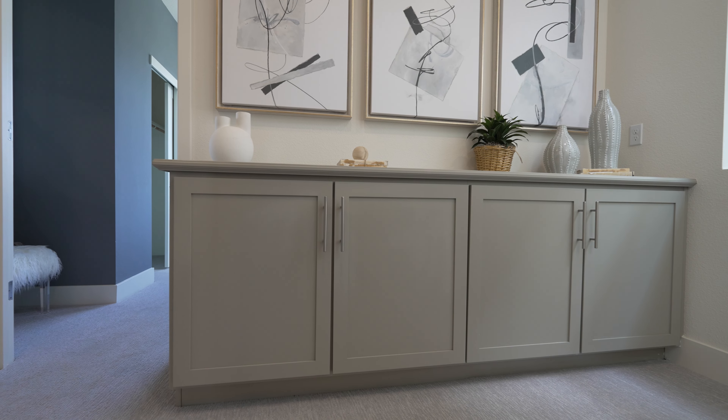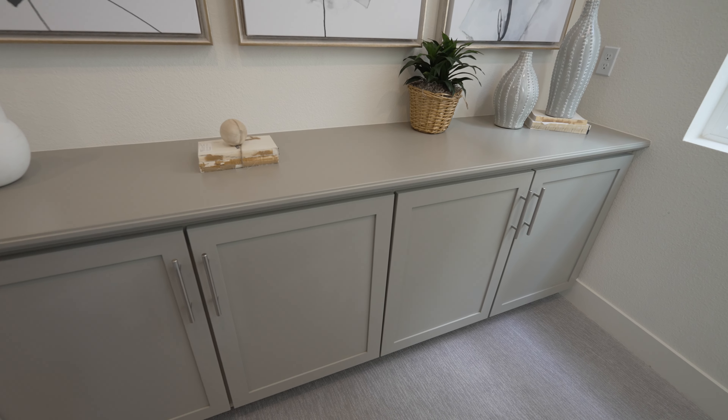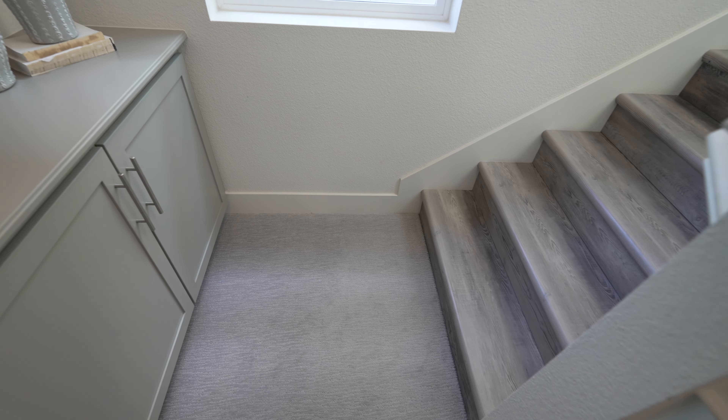I really like these cabinets, but they are way too big and take up so much space — so you feel kind of cramped here too.